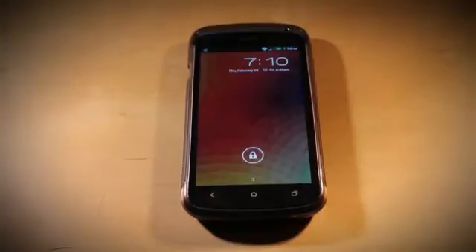Hey guys, Sam here from Speedline Technology. Today I'm going to be doing a video on Nova Launcher for Android, and also included is a little bit about HoloLocker, which goes really nicely with Nova Launcher. So let's get into this.